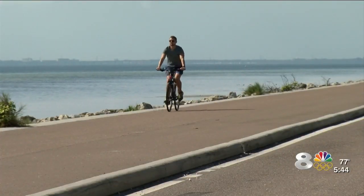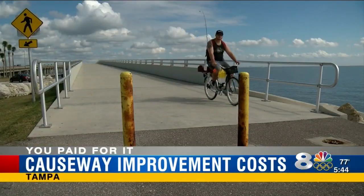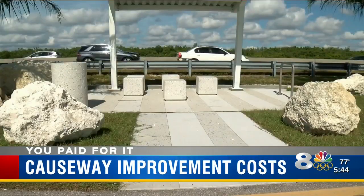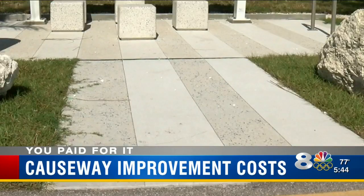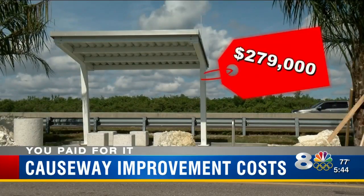The Courtney Campbell Trail is fast becoming a go-to spot for cyclists and pedestrians alike. And for those who need a rest stop now and then, there are 10 new shelters stretching from Ben T. Davis Beach all the way to the Hillsborough County line. They're nice — really nice. Those shelters, pads, and the quirky Flintstone furniture cost you $279,000.